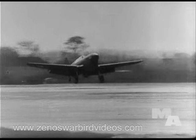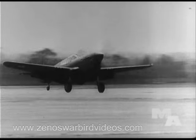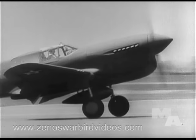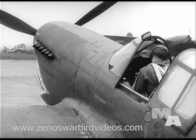Yes, it's the new P-40F, latest addition to a fighting family. Uncle Sam has reason to be proud of this full-grown baby who gets her wings from the American Eagle and her heart from the British Lion.